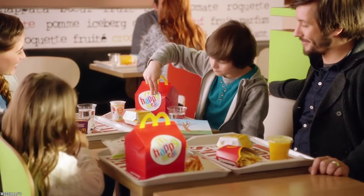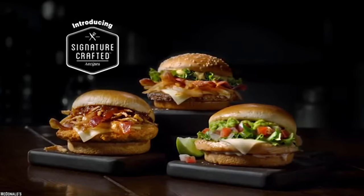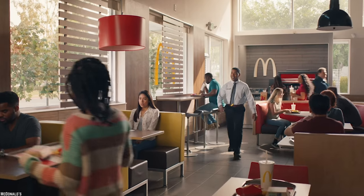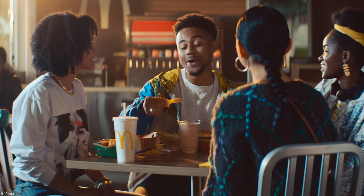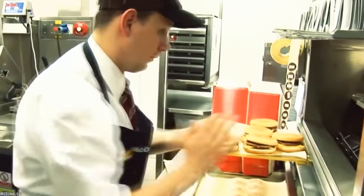Now, we know that not everything you get at any restaurant, fast food or otherwise, is going to look like the advertised picture. Most people don't expect picture-perfect fast food, but this is another level. This is clearly the work of someone who either didn't care about their job or was too busy trying to pump out a million orders to pay more attention to one food item at a time.